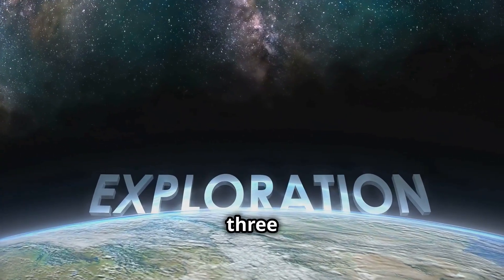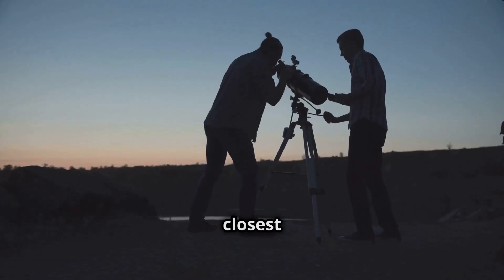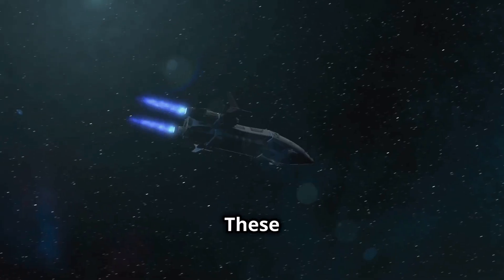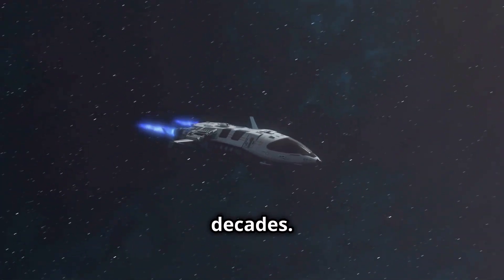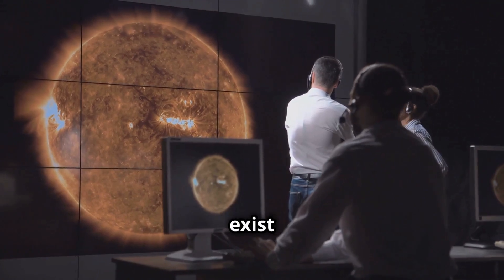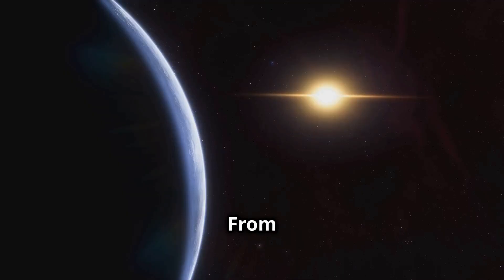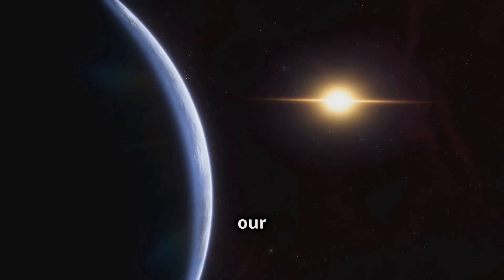Because Proxima Centauri is the closest star to us, scientists are eager to learn more about it and its planets. There are even ideas for sending tiny spacecraft to visit this star system one day. These spacecraft would travel at a fraction of the speed of light and could reach Proxima Centauri in just a few decades. Exploring Proxima Centauri could help us learn more about our place in the universe and whether life might exist elsewhere. It's an exciting time for space exploration. Proxima Centauri may be our closest stellar neighbor, but there's still so much to discover about it — from its mysterious planet to the potential for future missions.